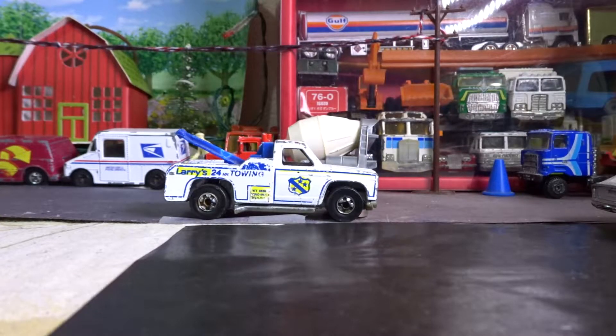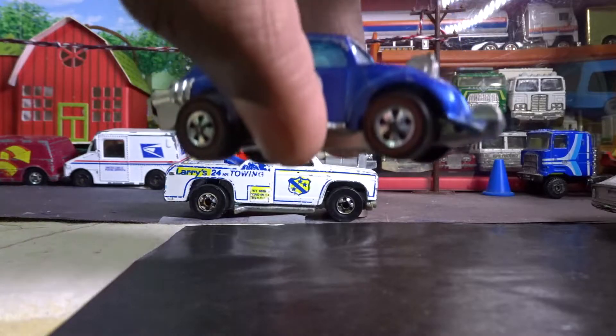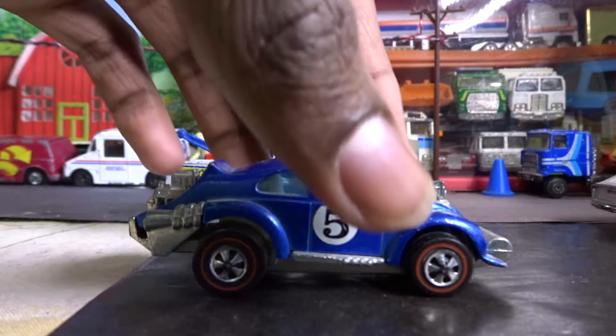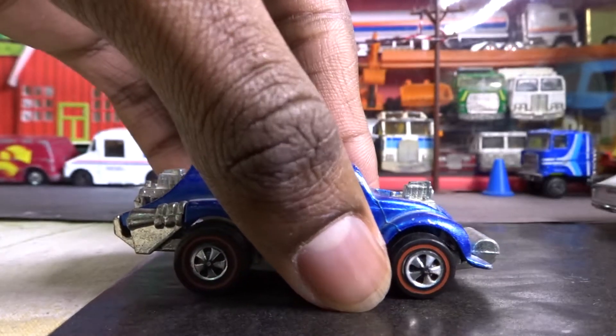Hey guys, it's CGP Watcher here, and today I'm going to be reviewing one of my most pristine condition red lines — actually it's the best red line that I own. Here it is: it's the Evil Weevil 1970.